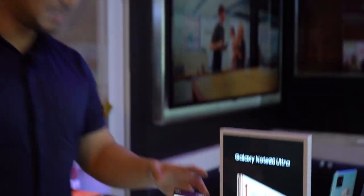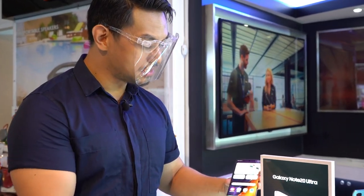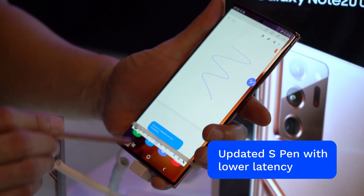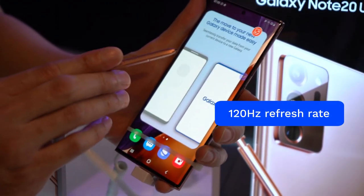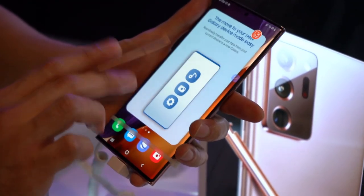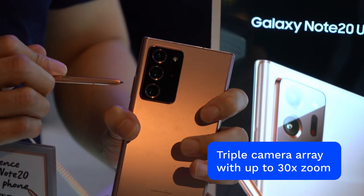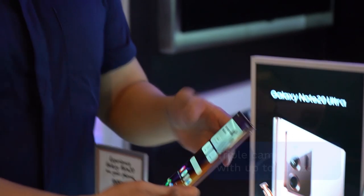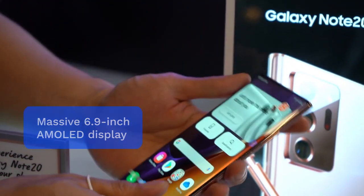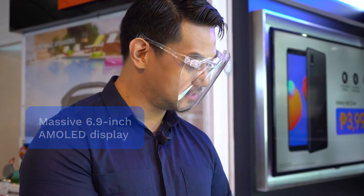Up next is the Samsung Galaxy Note20 Ultra. It comes with the updated S Pen which has lower latency than last year's models. It also has a 120Hz refresh rate, which means smoother scrolling and much better gaming performance. Also check this out — triple camera array with up to 30x zoom, and this massive screen is just perfect for multitasking and multimedia consumption.